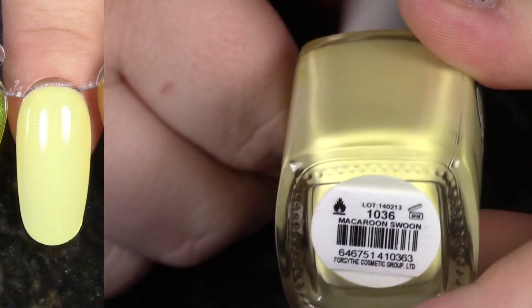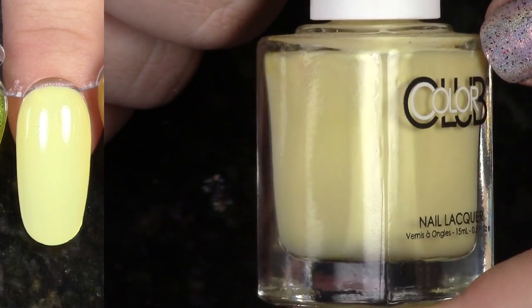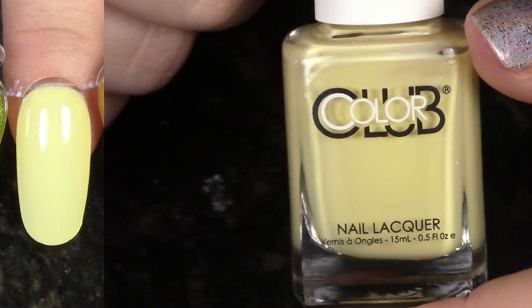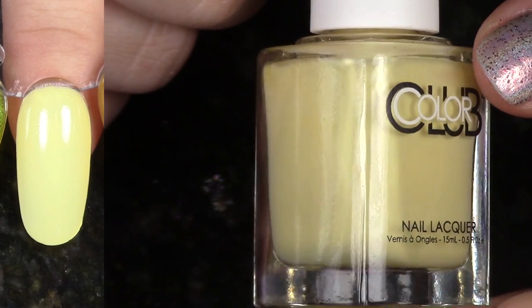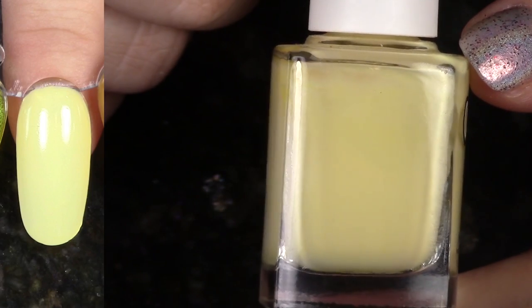On the complete other end of the spectrum as far as yellows are concerned, this is Macaroon Swoon. I think this is a beautiful shade — nothing ugly about it. This is a very gorgeous, bright but light pastel yellow. I love it so much. Paris in Love — that collection is so beautiful. So I'm keeping this one.